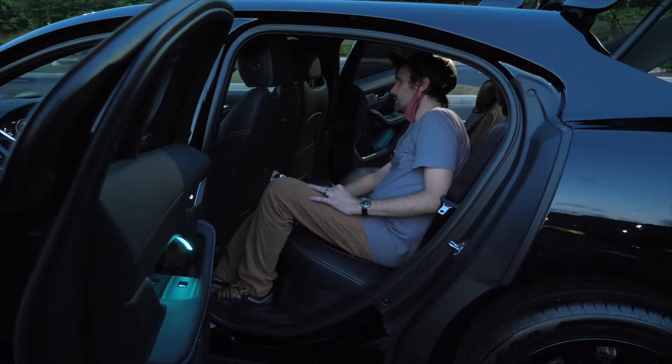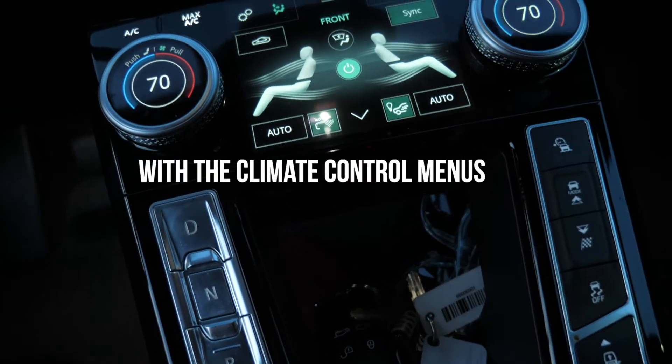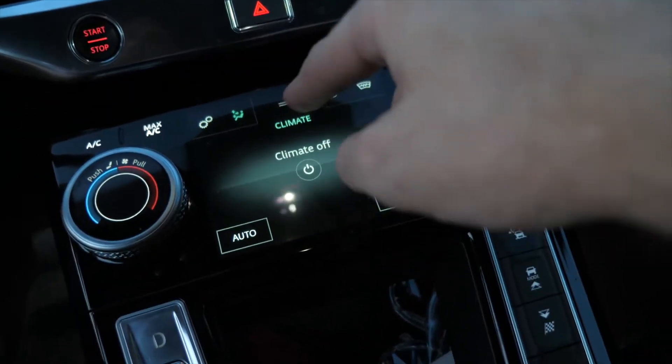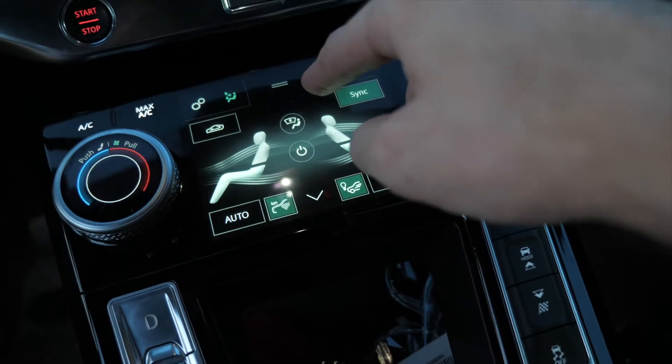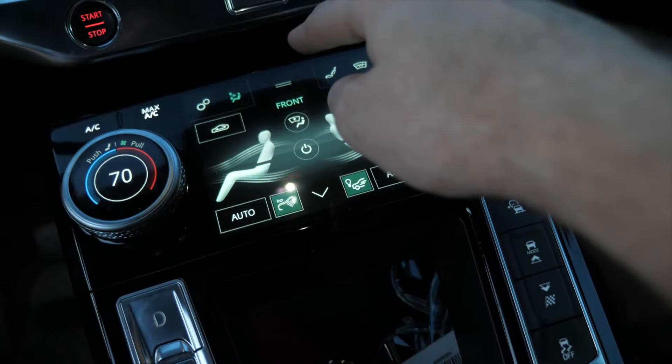These controls change the controls. I'm going to take a voiceover break here and say I had no idea what was going on. I'm cutting out about 10 minutes or so of trying to figure out the front and back systems, including the HVAC menus — by HVAC I mean obviously climate control.